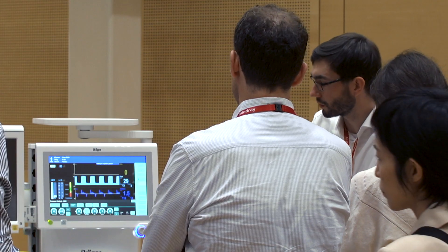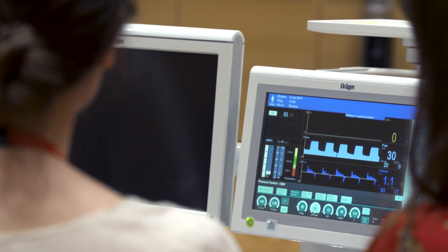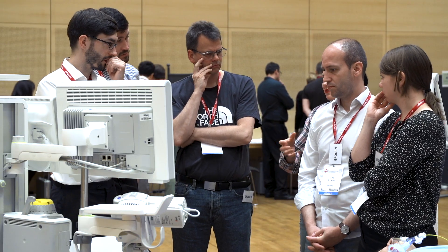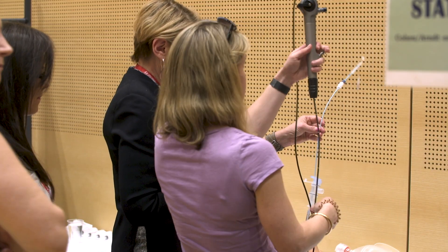We have new catheters for pain therapy, new devices for ultrasound, new devices for lung separation — which are very important in this area — and new devices for visualization of the airways so that you have control of how good and how efficient your lung separation is. This is changing permanently; we have new equipment every year. It's important to stay updated, and this is one of the reasons why we offer the workshops.